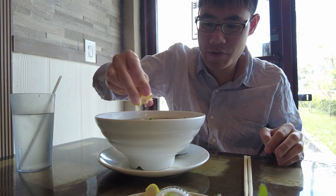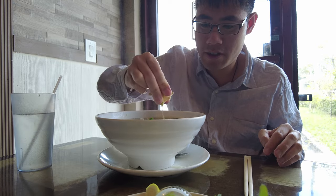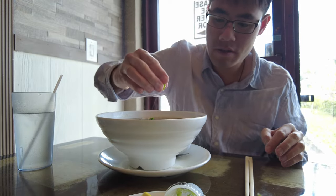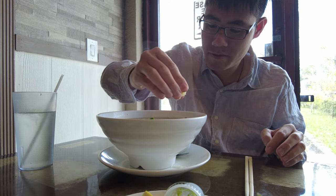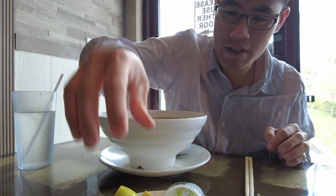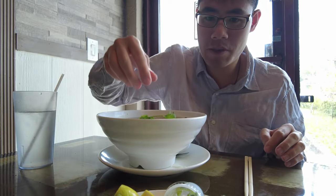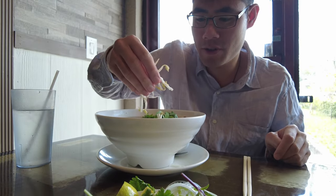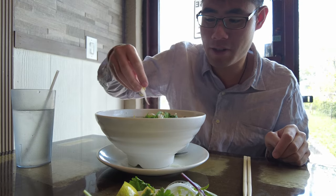I like a lot of lime juice in my pho. And put some cilantro in here — I don't want to put the whole thing, otherwise it'll get too moist for the rest of them, so you want to add them in a little bit at a time.